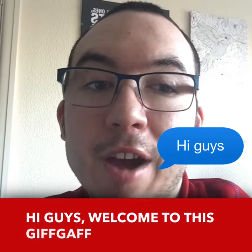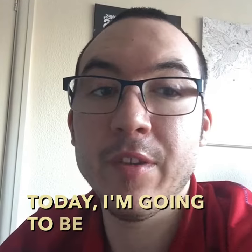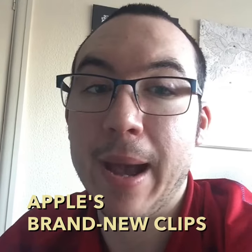Hi guys, welcome to this GIFGAF blog post. Today I'm going to be reviewing Apple's brand new Clips app for iOS.